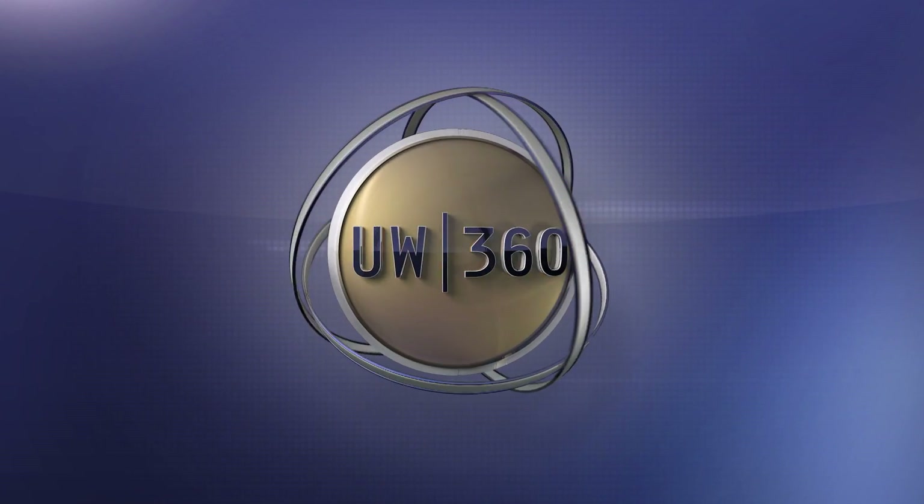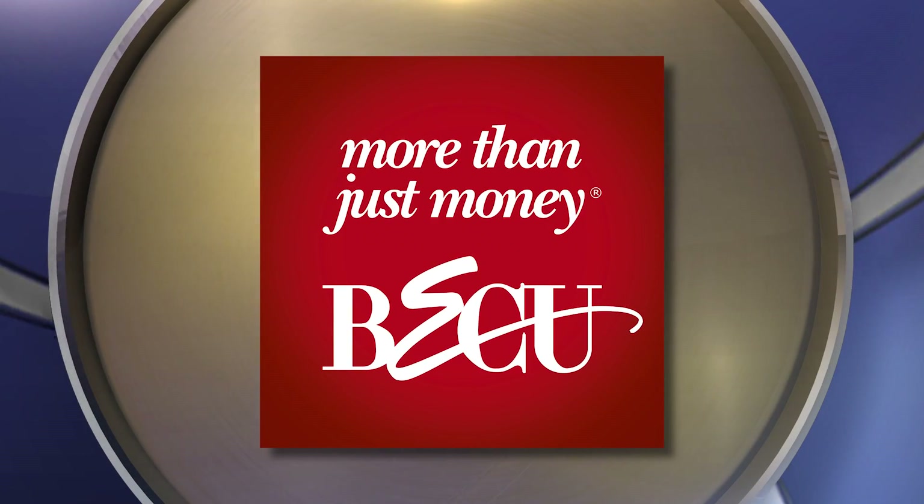The following UW 360 story is made possible by the generous support of BECU — more than just money.